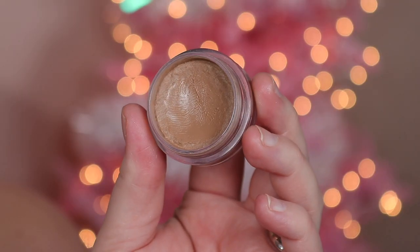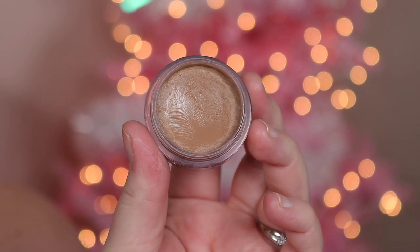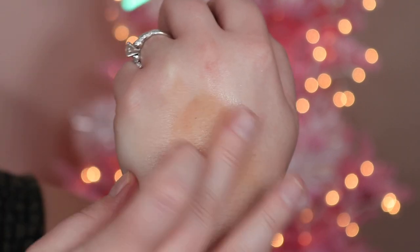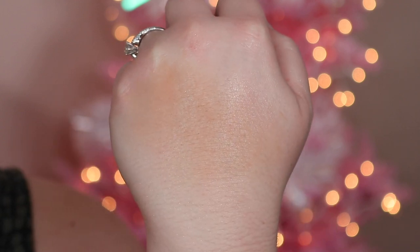Now onto color cosmetics. I have one bronzer to talk about: the ELF Putty Bronzer in the shade Tan Lines, which is basically the second lightest shade. The formula is a cream — I wouldn't actually call it a putty. It's not like a super shock shadow; this is a cream that dries to a powder-like finish, so it almost has a dry feel when you start blending it out.